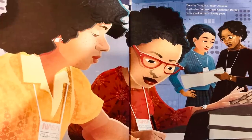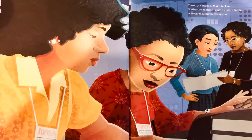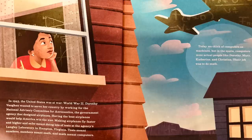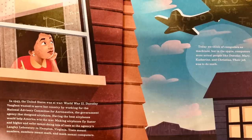Dorothy Vaughn, Mary Jackson, Katherine Johnson, and Christine Darden were good at math. Really good. In 1943, the United States was at war. World War II.